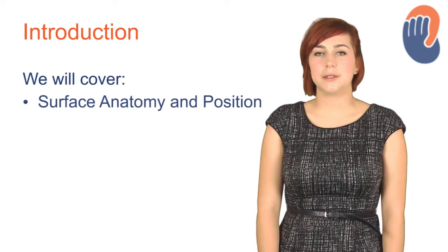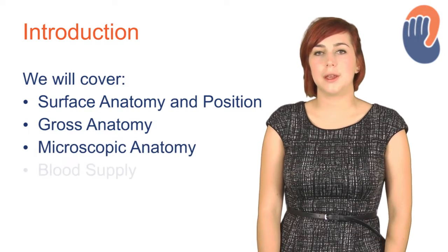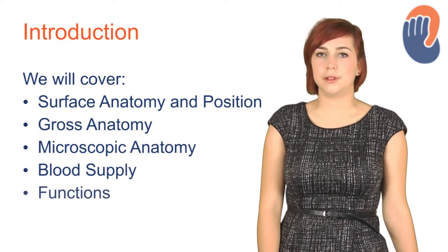Hello, my name's Eleanor and I'm going to be taking you through a brief introduction to the anatomy and function of the kidneys. We'll briefly cover the surface anatomy and position of the kidneys, the gross and microscopic anatomy, the blood supply, and finally we'll go on to some functions.